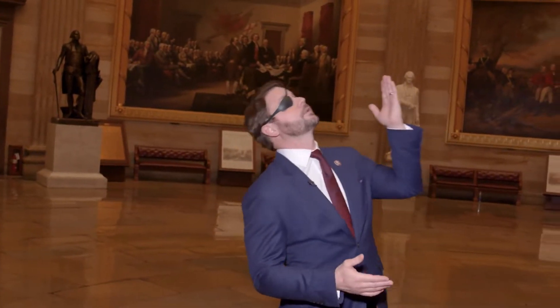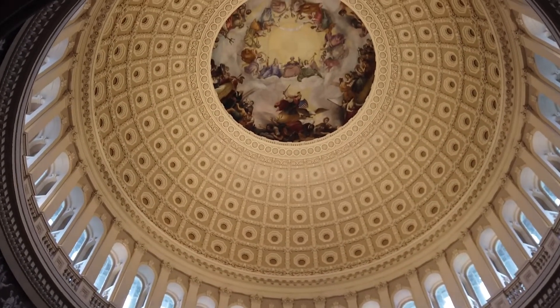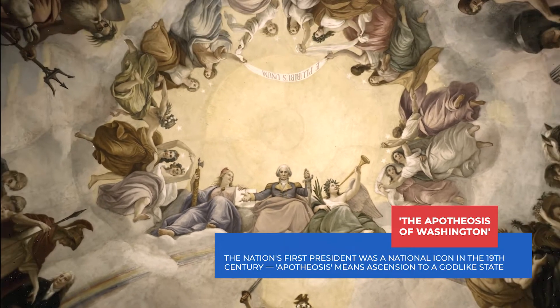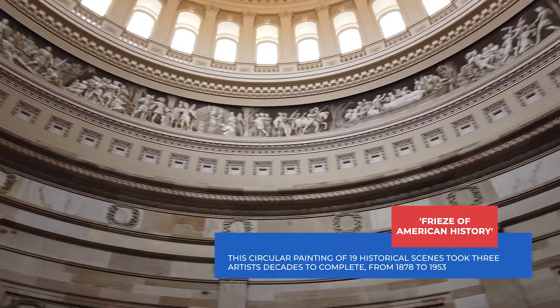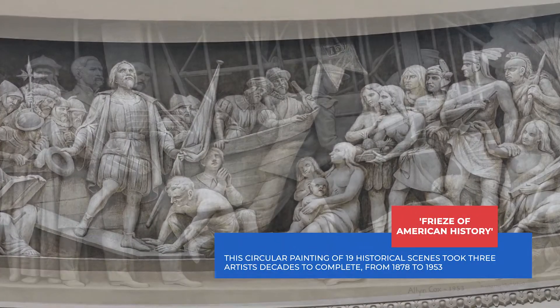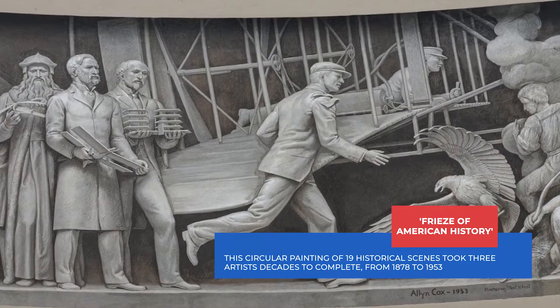The Apotheosis of Washington is the painting on the rotunda ceiling. It was painted by Constantino Brumidi over the period of 11 months. The painting shows George Washington's ascension into heaven — figures on his left and right represent liberty and victory — and he's also surrounded by 13 maidens that represent the 13 colonies. The rotunda's frieze is a panoramic painting of our nation's history, starting with the landing of Columbus and ending with the Wright brothers and the birth of aviation.